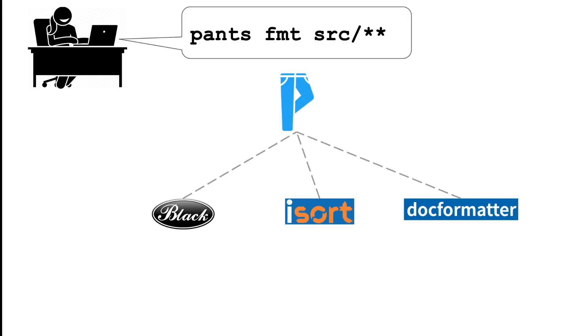So, for example, you can run a simple command like pants format, and the system, knowing which formatters you're configured to use, will download and install them, if necessary, and then run them.